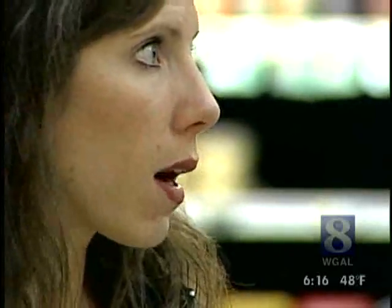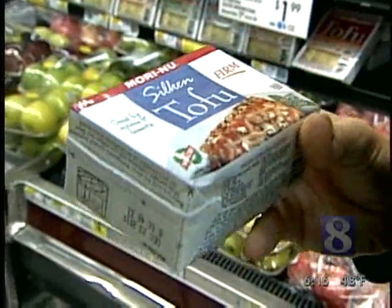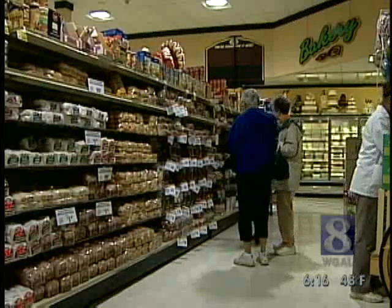Registered dietician Jen Reed teaches people to read food labels and select healthy food at the supermarket. She leads tours at Oregon Dairy for members of Universal Athletic Club in Lancaster. I'm surprised how much you have to be aware of — things that may be marketed as being healthy, but when you really look into it, maybe it's not quite as healthy as you think it is.